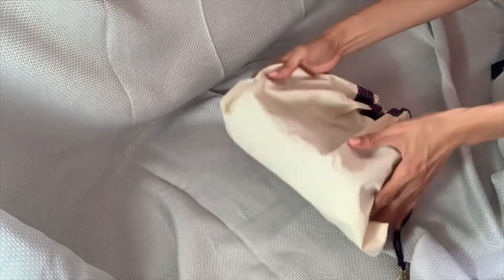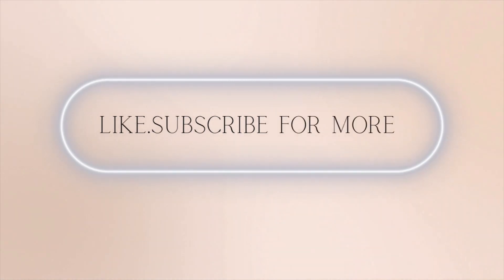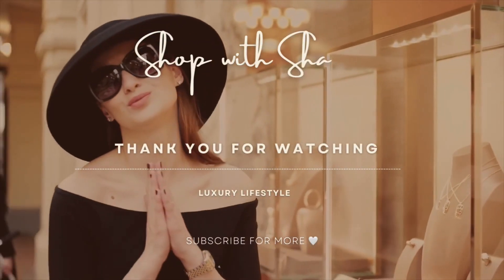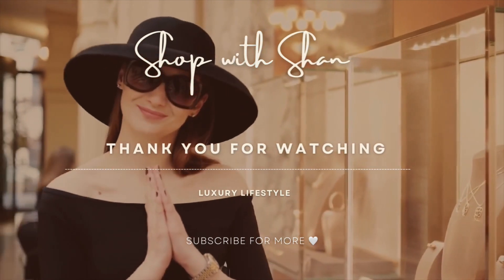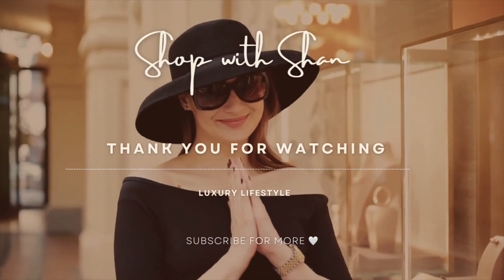I like Tory and I like other brands, so you're going to see more brands, more bags, jewelry, maybe clothes and trips. Thanks so much for watching — please like and subscribe for more to support my channel. Shop with me, and thanks for watching. Take care, see you next time, bye!